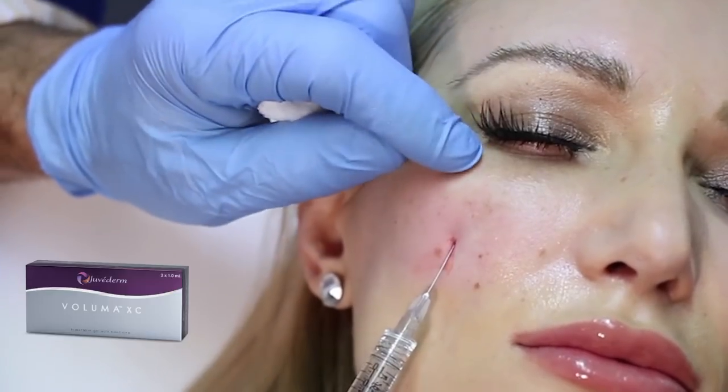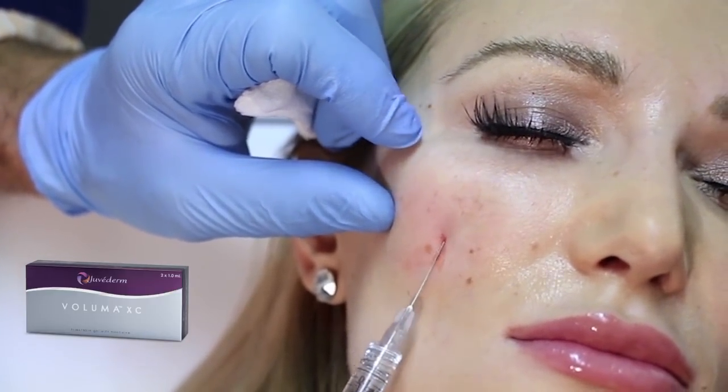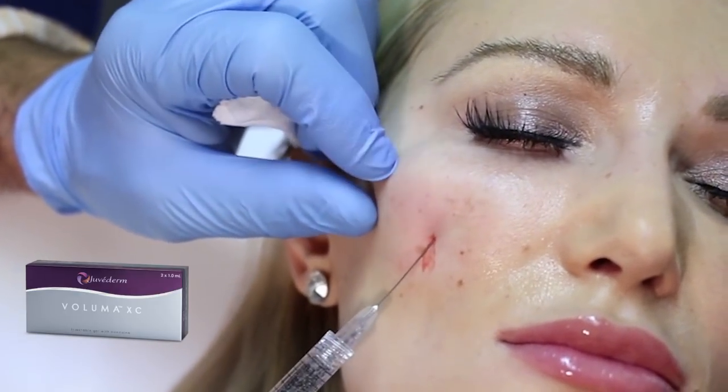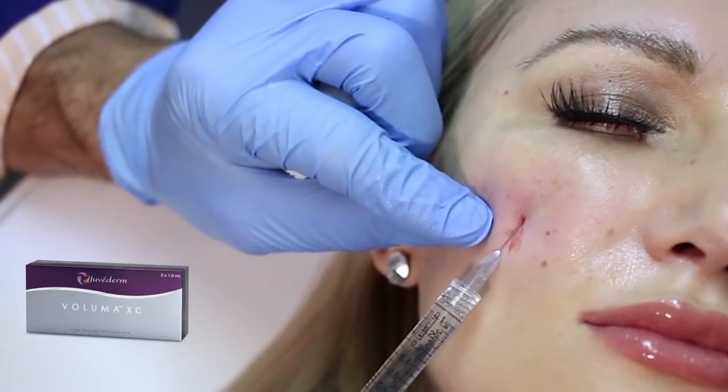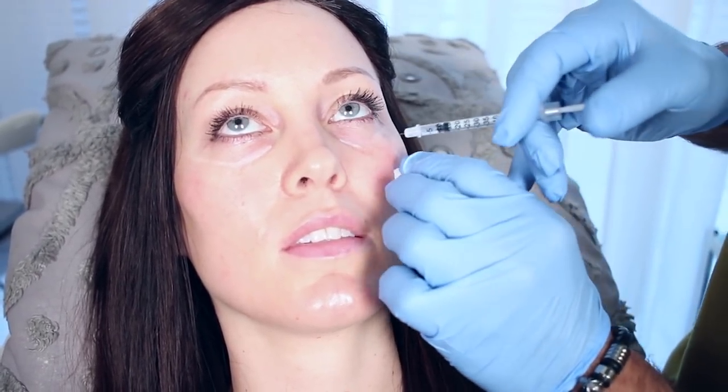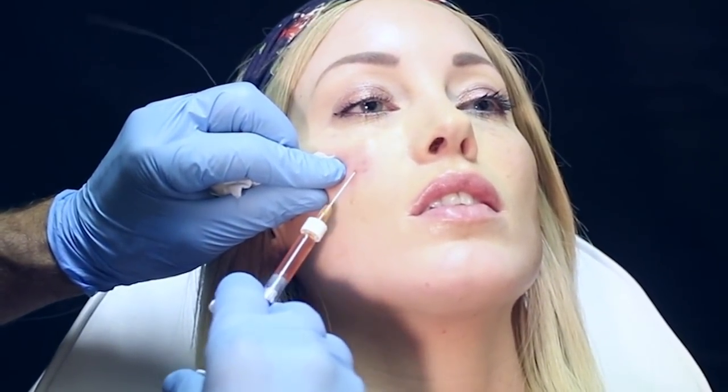My preferred method is using a micro cannula technique coming inferior. Just by injecting the mid-face, the cheek region, it's going to make the under-eye look better. So the first area to address is the ptosis, or the falling of that cheek — that will immediately help most under-eyes. But most people coming in complaining about an under-eye will still need a little bit of filler in that tear trough. We use a micro cannula and inject below the orbicularis oculi, the muscle that surrounds the eye, so that we don't see the filler.